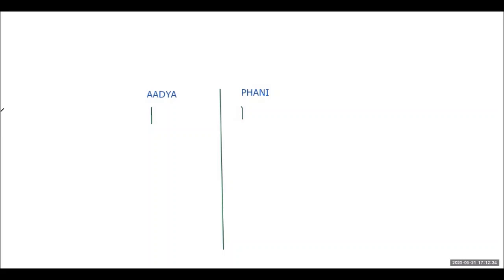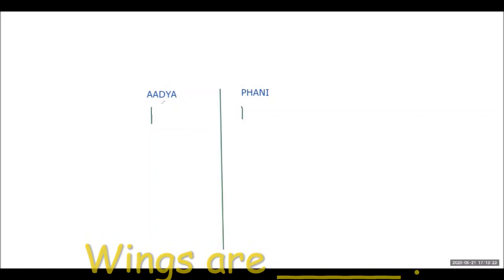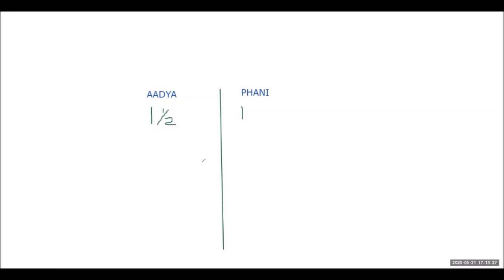Next question: wings are dash. Adhya answers four limbs — not exactly. Phunny also says four limbs. The teacher accepts 'modified four limbs' as a half-correct answer, giving half marks for it.